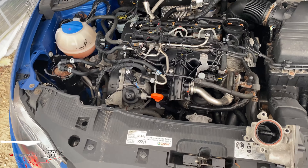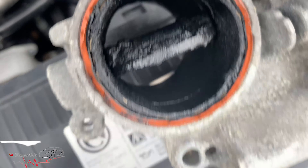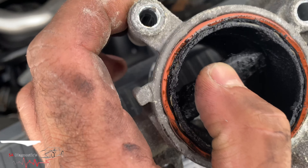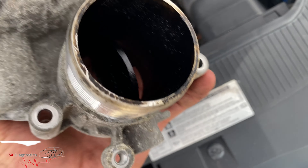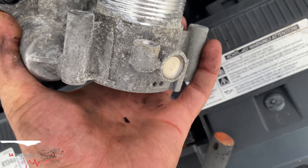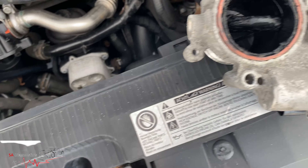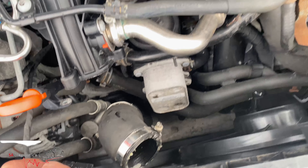Ladies and gentlemen, I've got to the bottom of it — and God almighty, look at that. It is so seized up I can barely move it myself. It's quite tough but you can see it's clogged up, which is common in these cars. We'll replace it and hopefully have better air circulation.